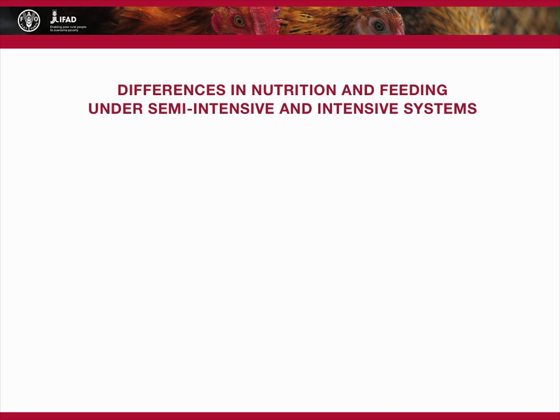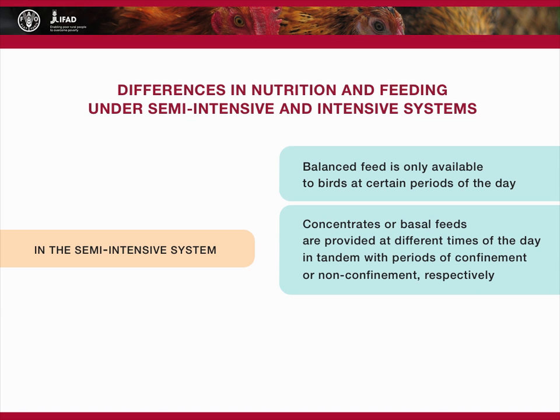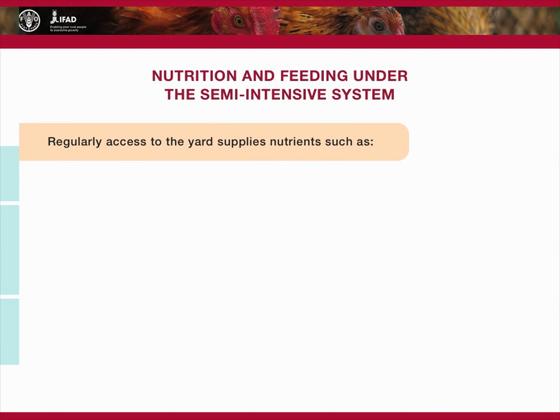The feed resources available to birds under the semi-intensive and intensive production systems differ significantly. These differences determine how the different feed resources are utilized and how they impact on productivity and profitability. For example, in the semi-intensive system, balanced feed is only available to birds at certain periods of the day. Concentrates or basal feeds are provided at different times of the day in tandem with periods of confinement or non-confinement. Because birds are expected to meet some of their feed and nutrient requirements during non-confinement, they are not expected to produce at the same level as birds under intensive production systems.